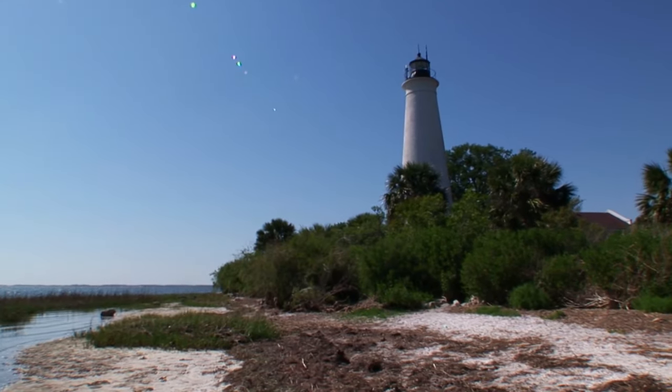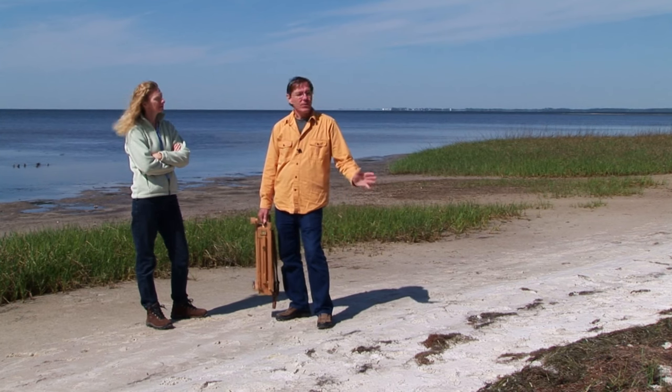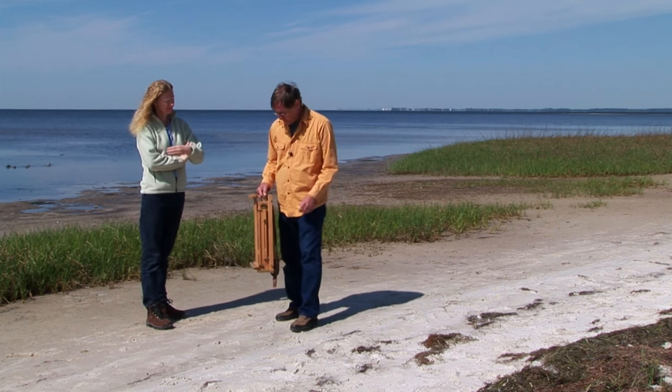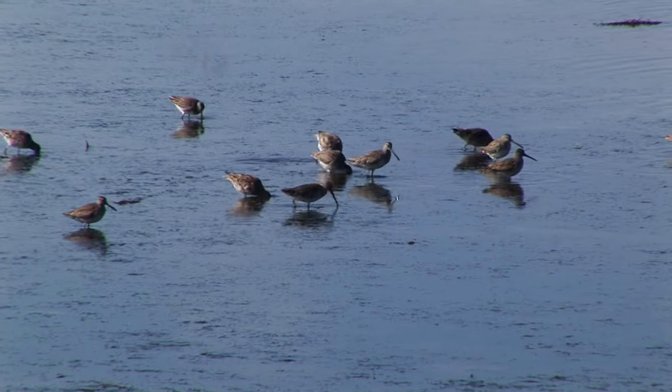It's just a picture-perfect lighthouse. It's remote enough in this beautiful park where it's not crowded, not congested. We sort of have the whole place to ourselves today. So I'm going to set up my easel right on the beach and we'll do a small painting. All the beautiful birds in the background just couldn't be nicer.